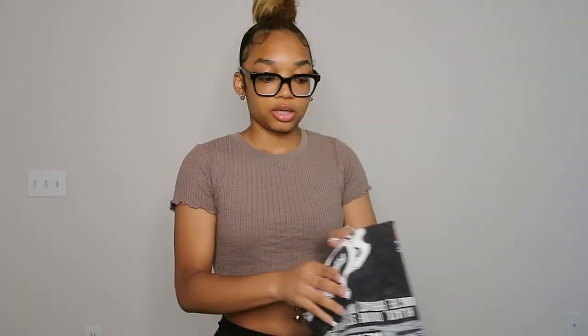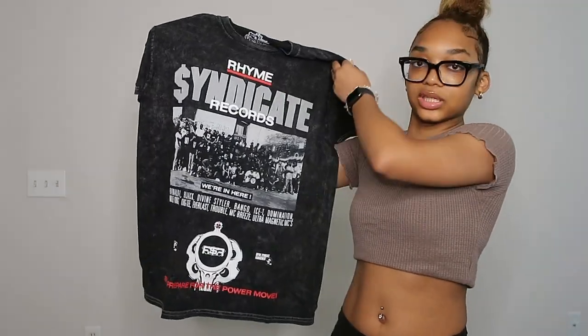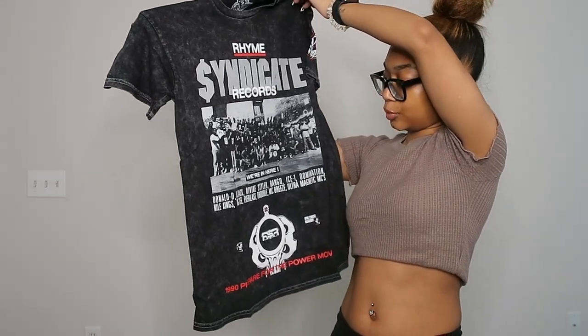The next top I got is just this graphic tee. I really need some graphic tees — my whole closet is like crop tops, and the graphic tees I do have are just worn out at this point. So this is what the graphic tee looks like. I just wanted something cute — I don't care what it said, honestly. It's super duper cute. You can wear it with some biker shorts or spice it up however you want. I got this in a size small.